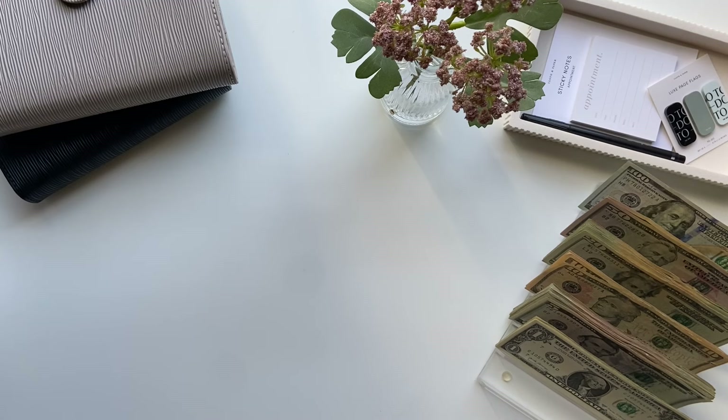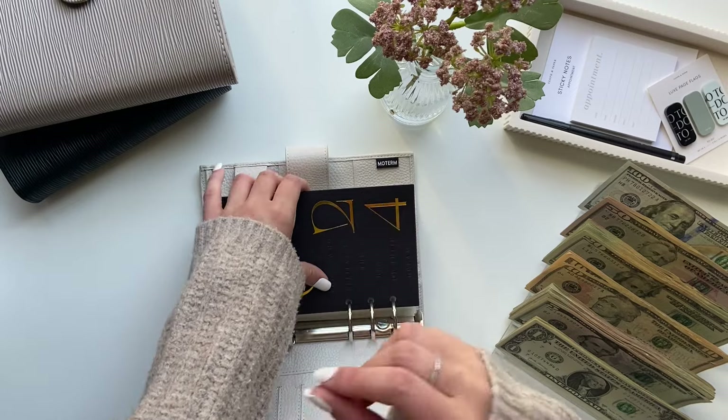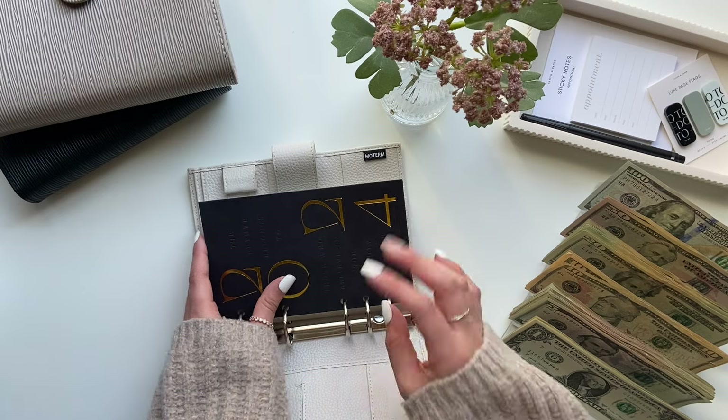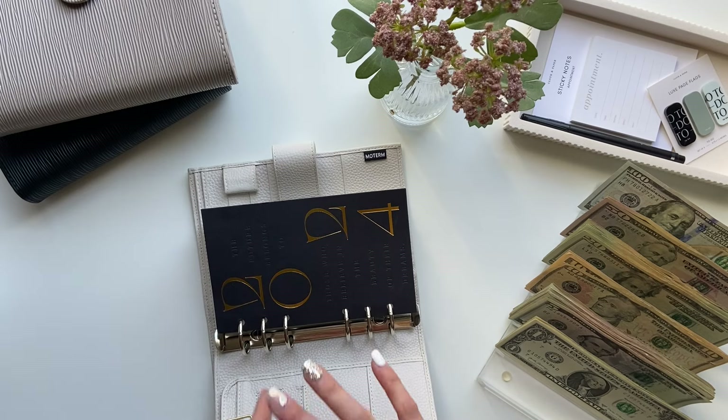Hi everyone, welcome back to my channel. Today's video is a cash stuffing and I will be stuffing $530. This is my paycheck from my part-time job and also my Etsy income. I've decided to combine the two because I've started using my Etsy income and some of my YouTube paycheck to pay for bills and necessities since I've been working less. I get paid from Etsy on Mondays and from my part-time job on Fridays bi-weekly, and they lined up perfectly in the same week. I just hold on to the Etsy money until Friday or Saturday when I can film, and put them together since they're small.